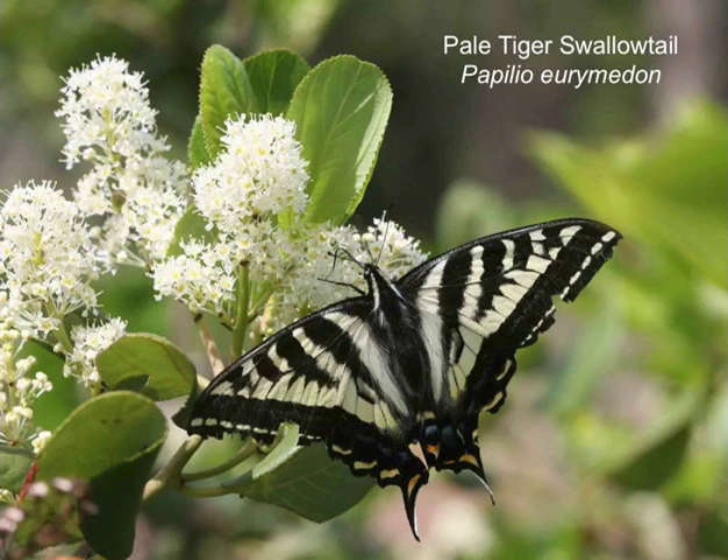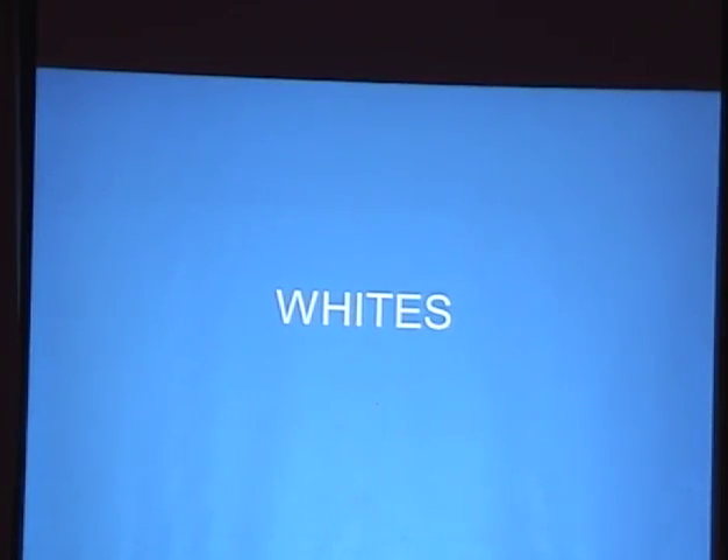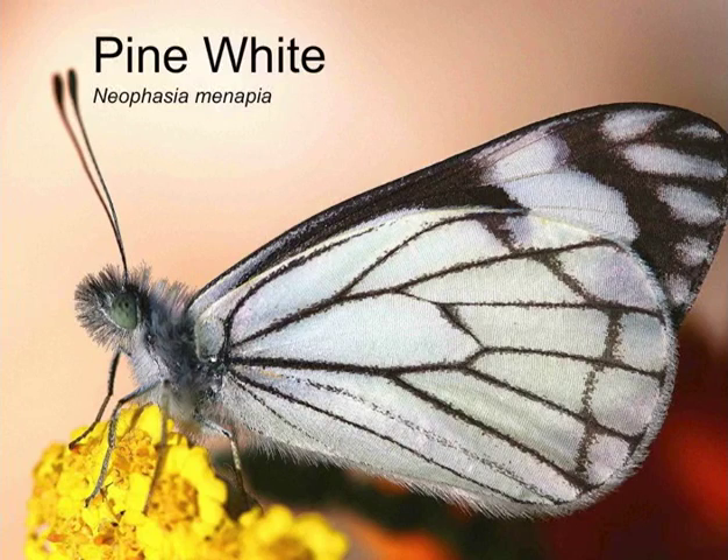Pale tiger swallowtail — I think I saw one today, and they can be at high or mid elevation. Moving to the whites: the pine white — we're a little bit early, but Gary recently picked one up and they've been seen here at Summer Ridge, so they're just beginning. You might see pine whites.